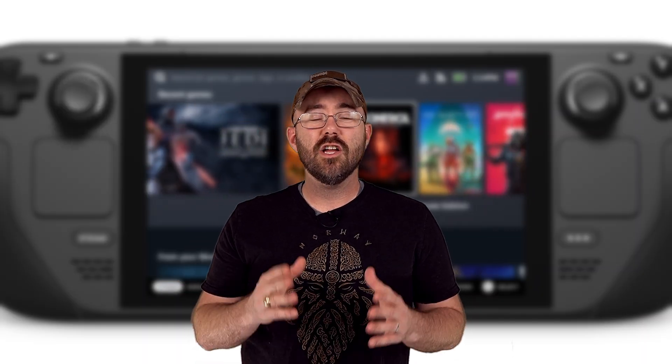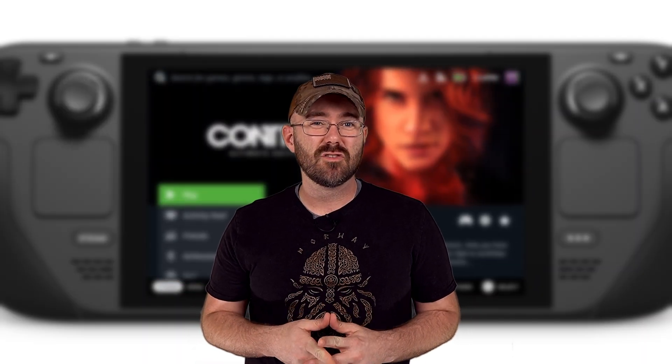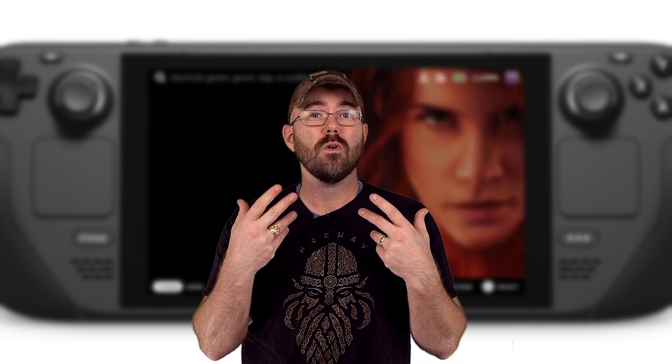Hey guys, Trick here, hope you're having a great day. Judging by the specs of some of these AAA games that have just hit the market or what's coming to us, there's a lot of juice that's needed to play these latest AAA games.